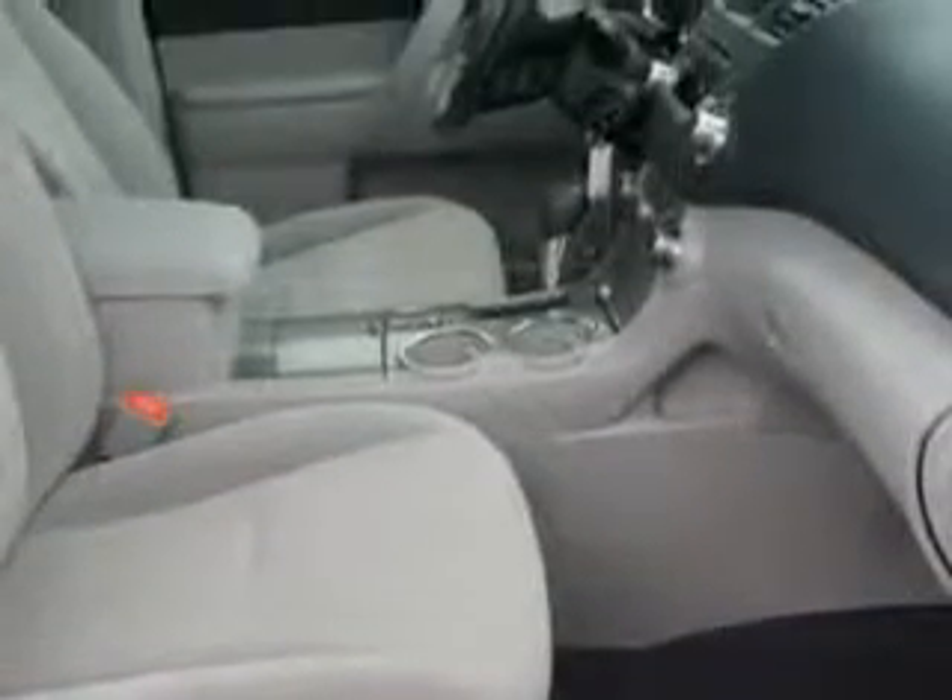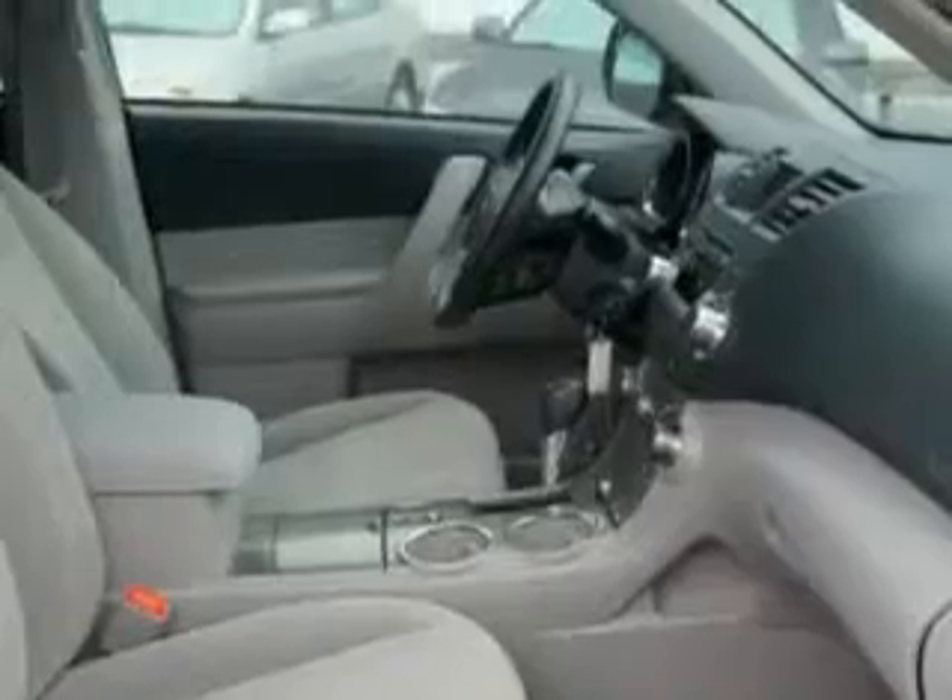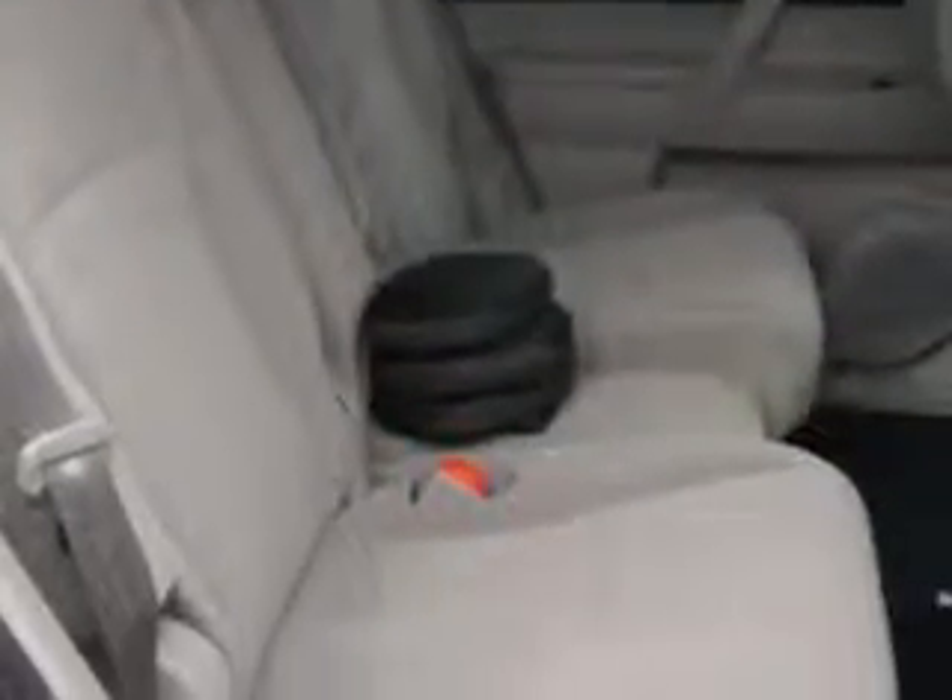The third row seat is a 50-50 split bench type. One-touch windows, daytime running lights, LED tail and brake lights, and front bucket seats — and much more.